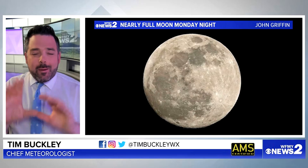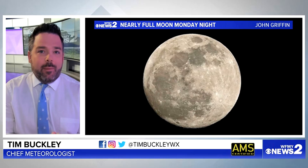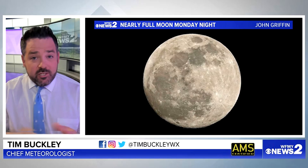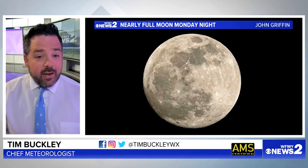Alright, so you want to see this pink moon. What is it? How can you see it? Tim Buckley here with you. I'm going to explain a little bit about this. We have the full moon which is peaking on our Tuesday, April 23rd. What can you expect from it?